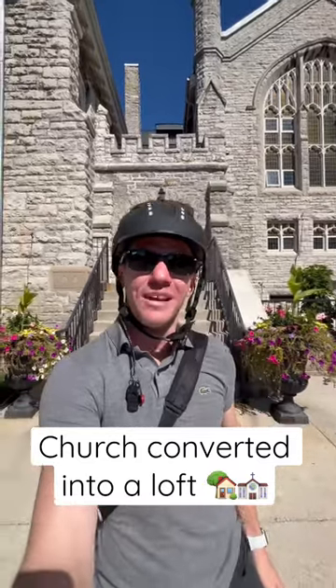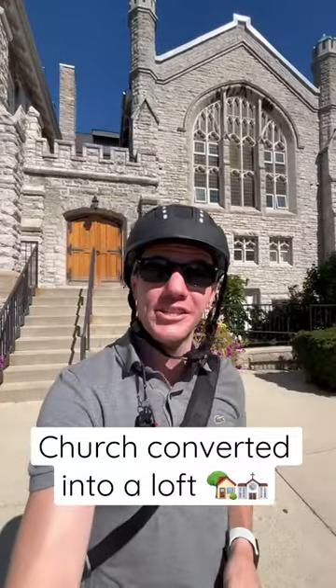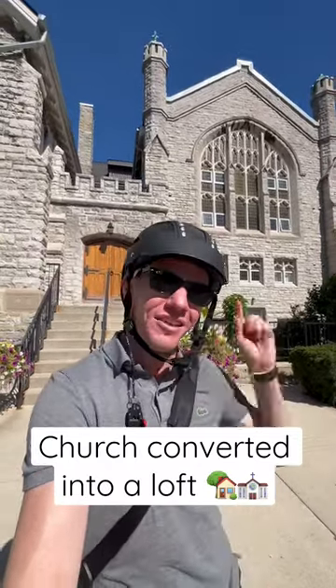Hello everyone. So today I'm at 384 Sunnyside Ave and this is a really, really cool building. It was actually a church that was built in 1914 that was converted about 14 years ago into some condo lofts. So let's go have a look at this two bed plus den unit.